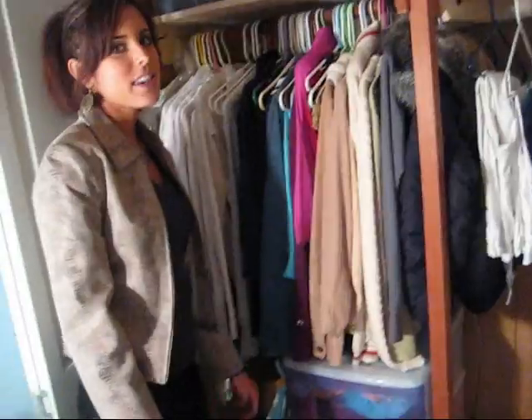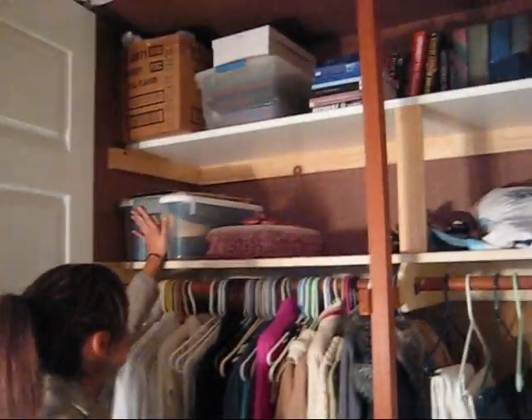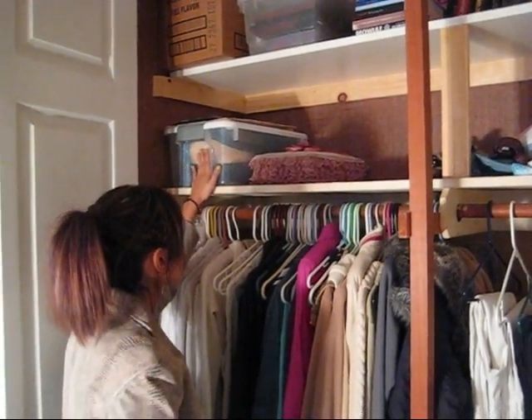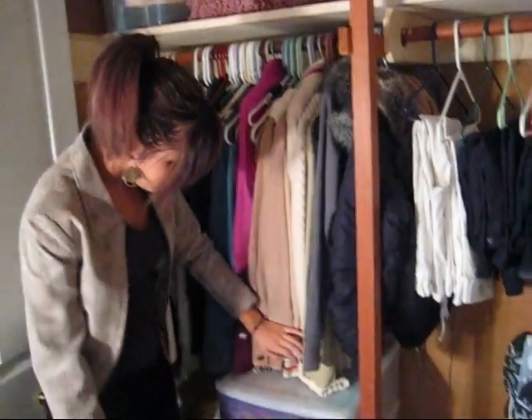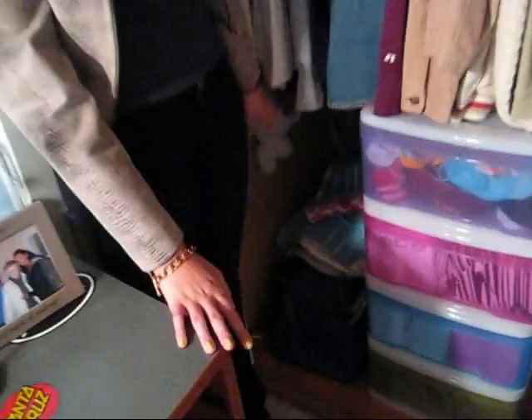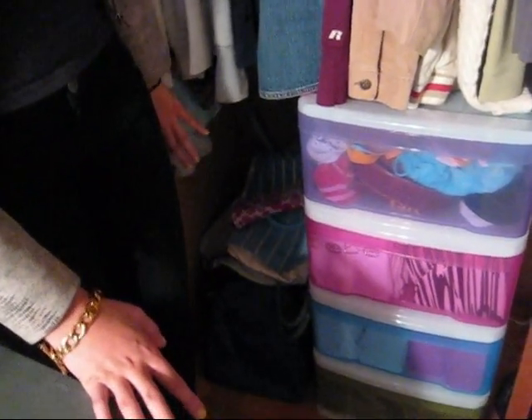On this side of my closet, I have my jewelry up here. I put all my hats and vintage stuff in a little plastic box like this that has a lid. Over here is where I keep my suitcases and bags and makeup bags and things that I don't really use too often.